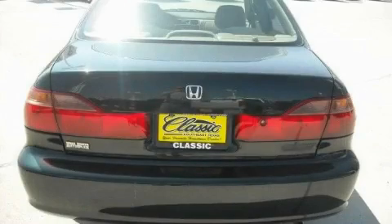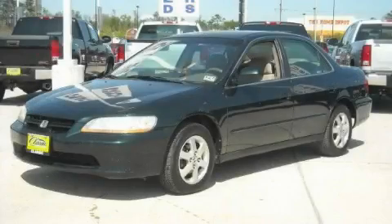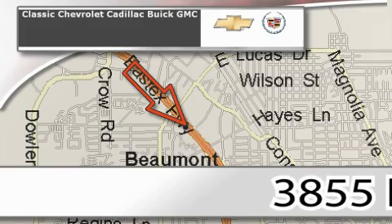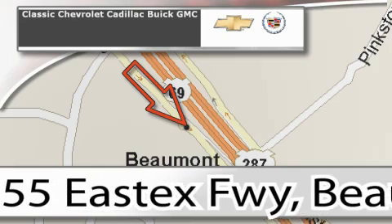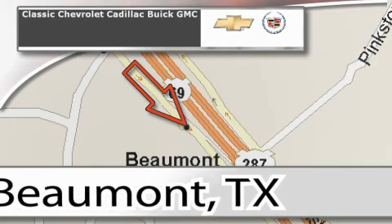Contact us today and schedule your opportunity to see this car in person. Classic Chevrolet Cadillac is conveniently located at 3855 East Tex Freeway in Beaumont. Visit us on the web at ClassicChevroletBeaumont.com, your favorite hometown dealer. Classic Chevrolet Cadillac.